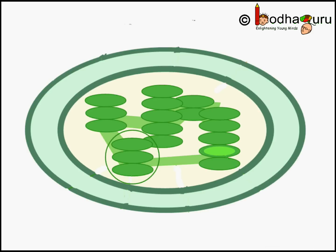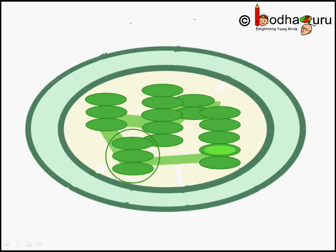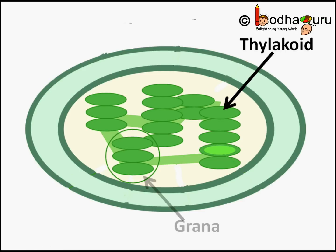Talking about the structure: like mitochondria, plastids also have two membranes. The space enclosed by the inner membrane layer is the stroma. Stroma is protein rich and has its own DNA and ribosomes, just like mitochondria. Many layers of membranes are stacked over one another in the stroma — it looks like a stack of discs. Each disc is called a thylakoid.